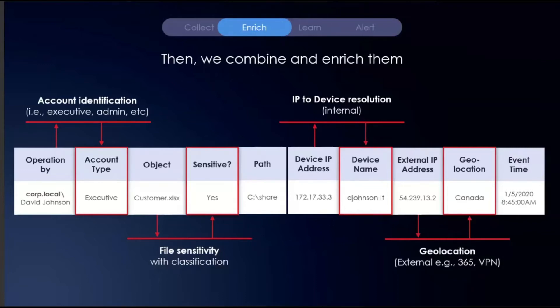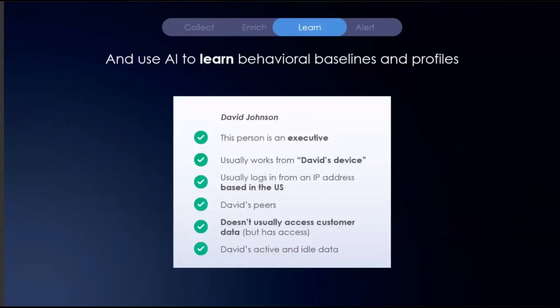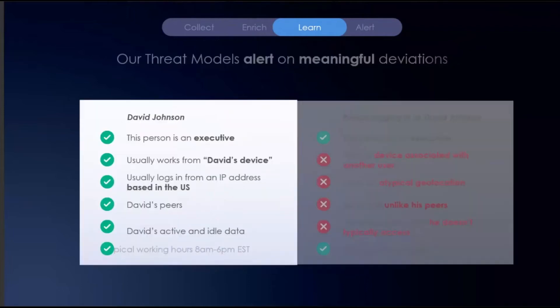As we collect from external feeds like Office 365 and VPN, we're enriching external IP addresses with things like geolocation, showing you where in the world these users are coming from. So every single event goes through this normalization and enrichment process, and then we start to baseline behavior. This is where more of the analytics side comes into play. We're learning what's normal for every user: what type of account it is, what's a typical device for David Johnson, where David typically logs in from in the US, what kind of data David interacts with, and what his peers interact with as well — and of course the timing.